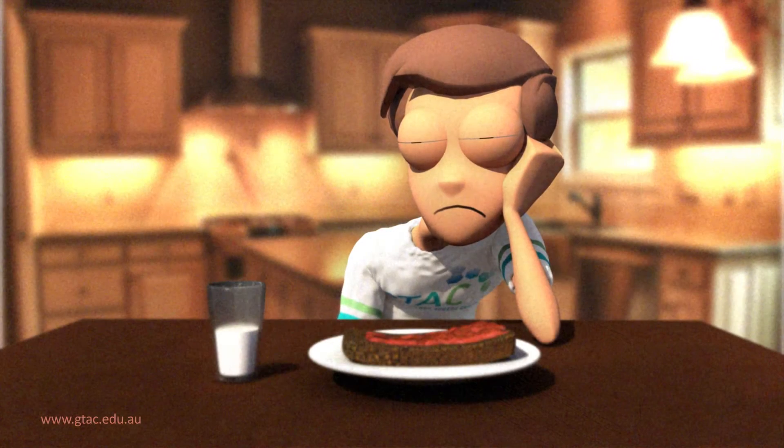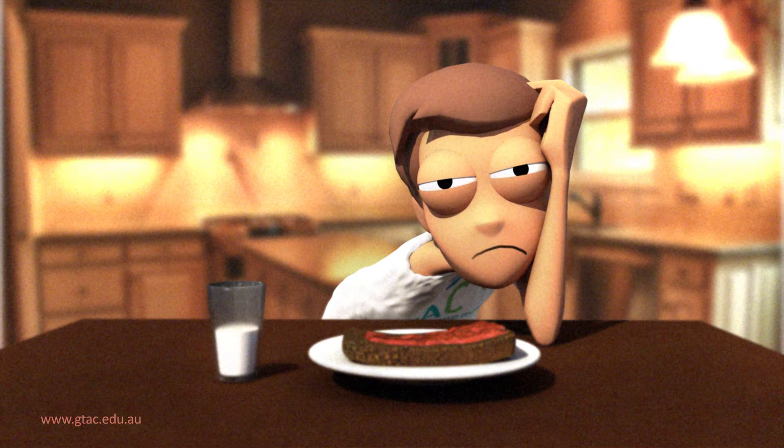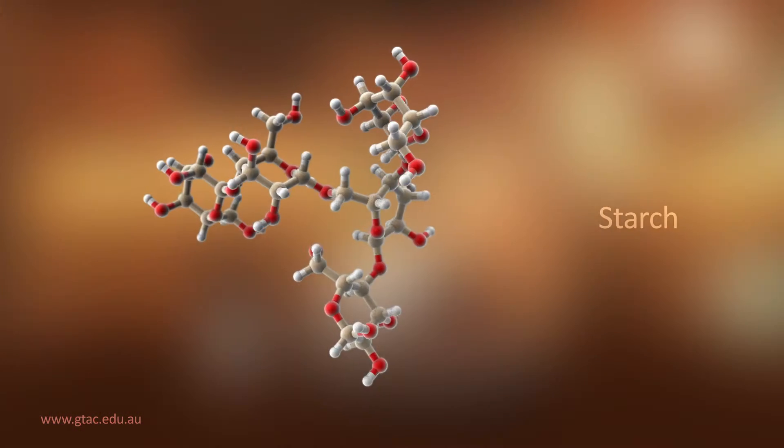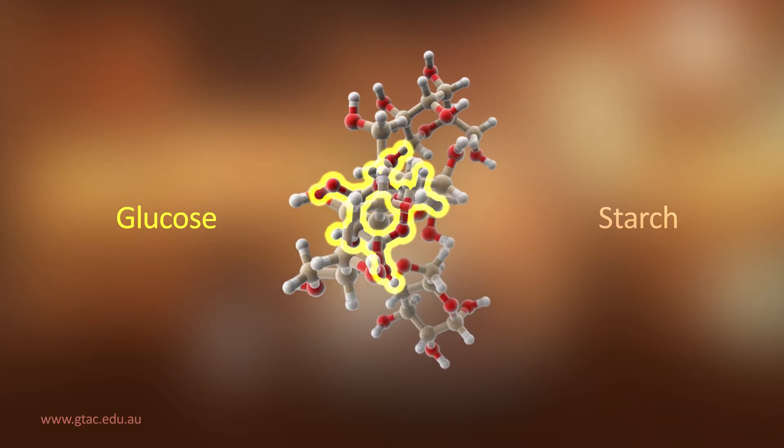When you get up in the morning, it is important that you have breakfast. Cereals like bread are high in a plant energy storage molecule called starch. Plants make starch by joining glucose molecules together in a chain.